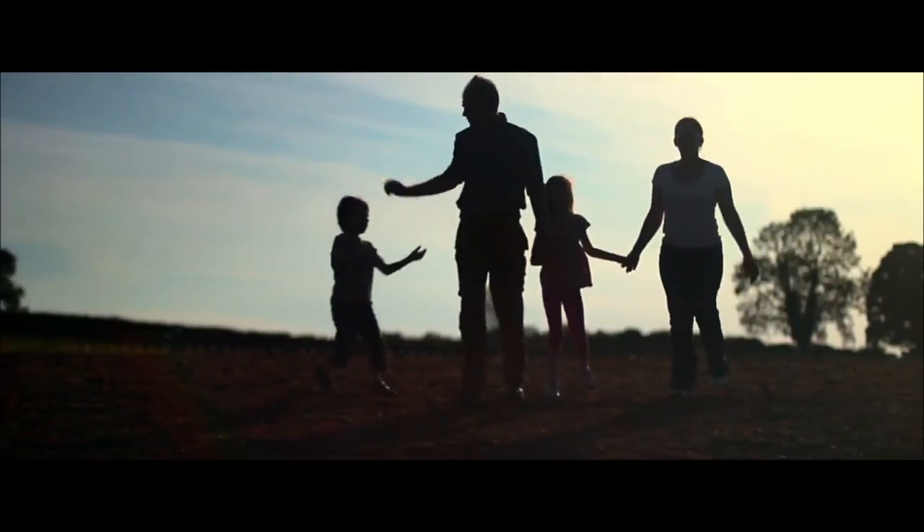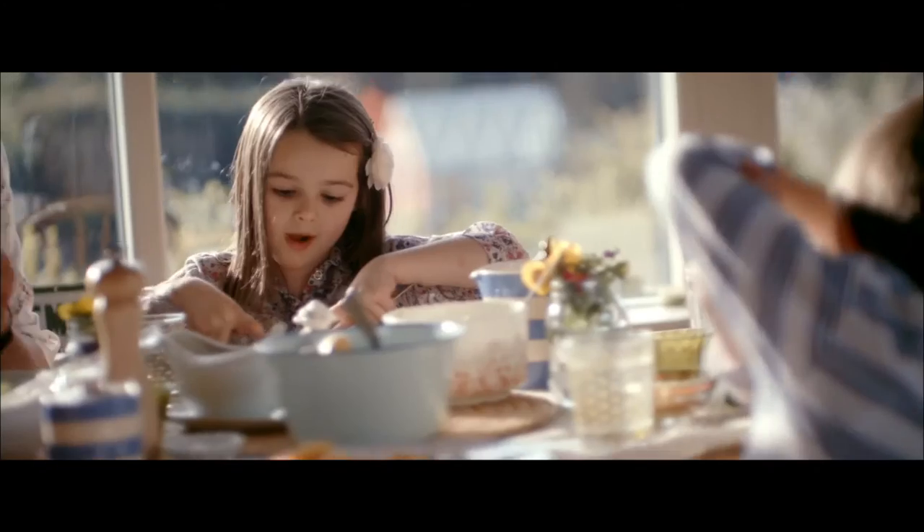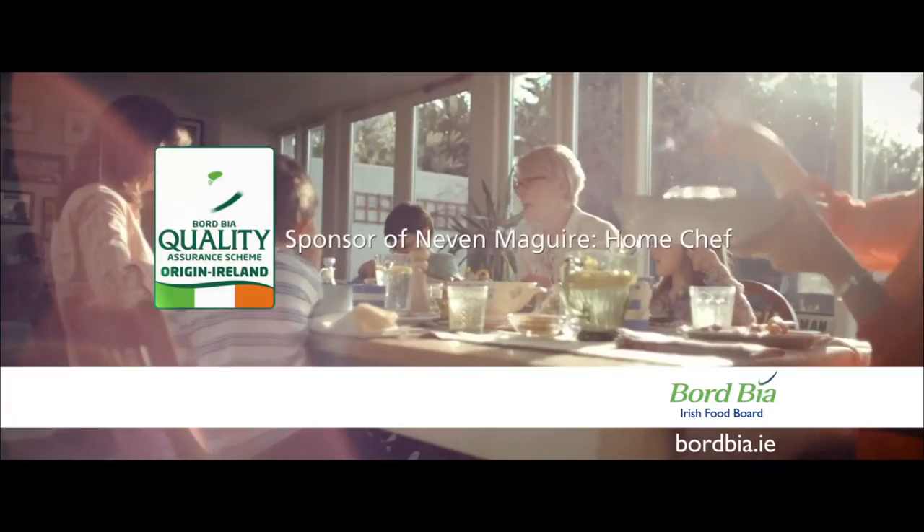The Bord Bia Quality Mark — ensuring your food is produced to the highest standards of traceability and care for the environment.